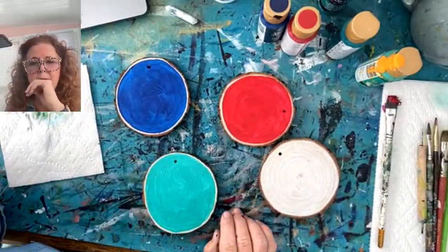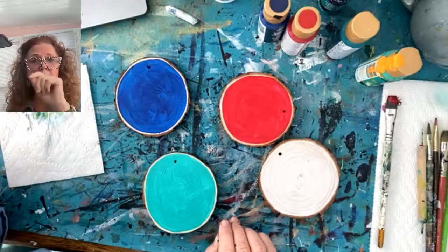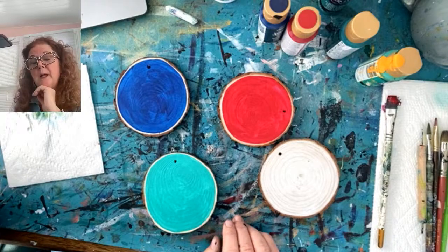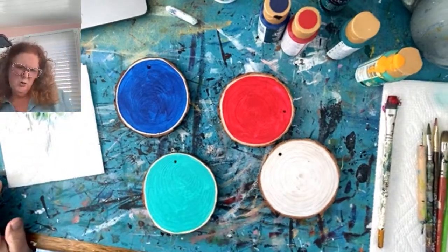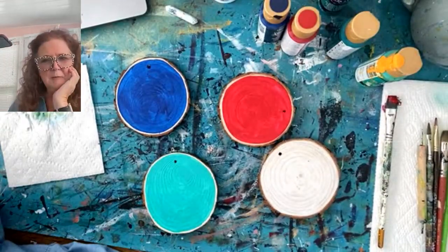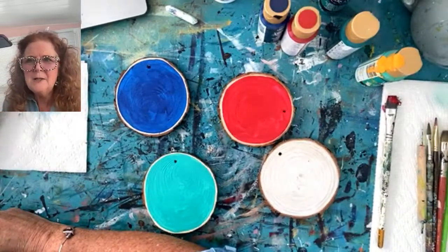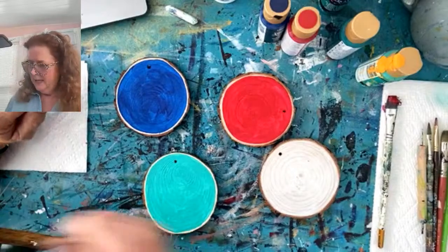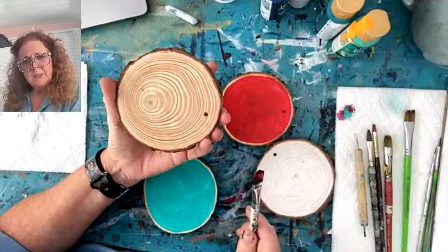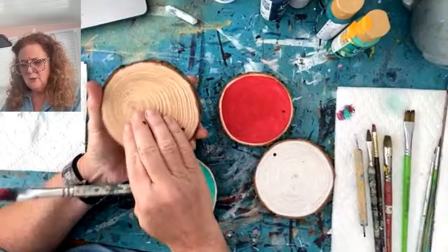You might have seen my big Santa I did, and then on Friday I tackled a painting of the three wise men. I do love how it came out, but it was a little touch and go doing it so quickly in our 45-minute segment. You'll see the recording on the page. These wood slices — I just put a coat of gesso on here so the paint doesn't sink into the wood too much.